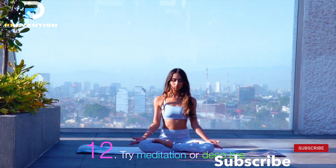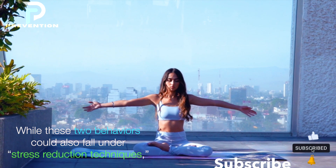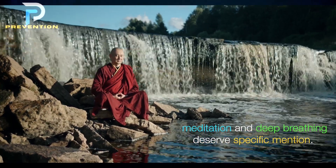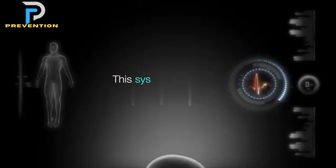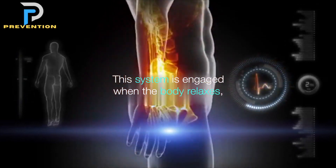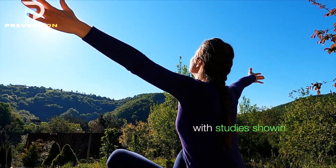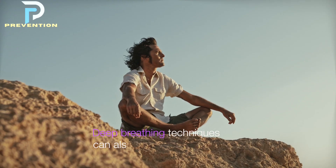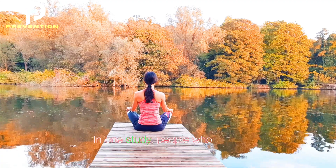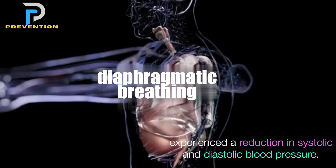12. Try meditation or deep breathing. Both meditation and deep breathing may activate the parasympathetic nervous system, which is engaged when the body relaxes, slowing the heart rate and lowering blood pressure. Studies show that different styles of meditation appear to have benefits for lowering blood pressure. Deep breathing techniques can also be quite effective — in one study, people who practiced diaphragmatic breathing twice daily for four weeks experienced a reduction in both systolic and diastolic blood pressure.